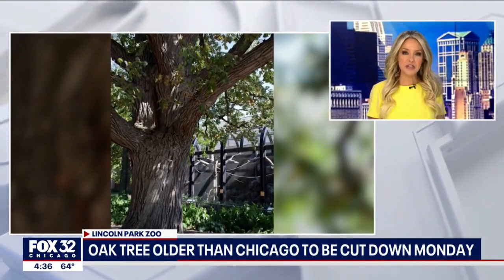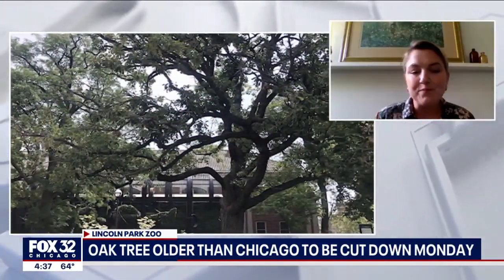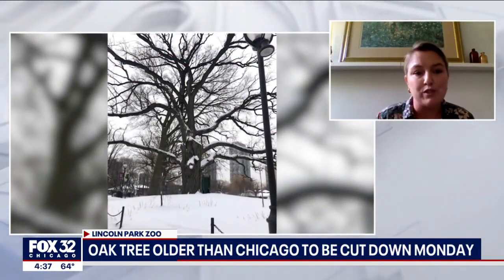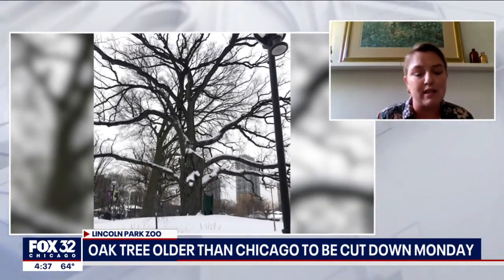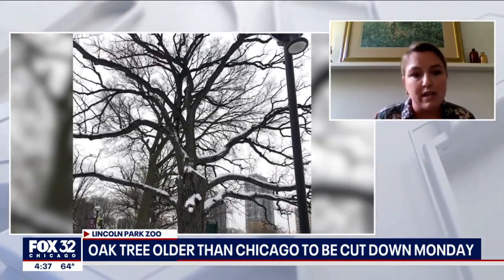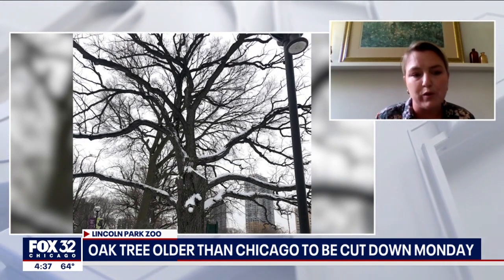We understand that zoo staff have taken cuttings from the tree. What is the plan for the spot where that tree stands? We're going to leave a portion of the stump intact because we're working with the Illinois State Archaeological Survey. They'll be doing studies with the Cook County Forest Preserve on climate, and the Morton Arboretum is going to be counting the rings of the tree so we get an actual age once it has been felled. Over time we'll come up with a plan for potentially planting another tree in that space, and we'll continue using the propagations in the next few years to be planted at the zoo.